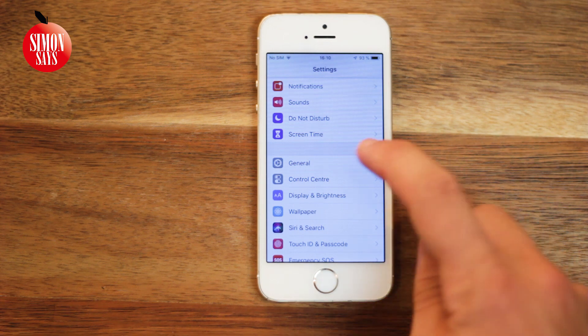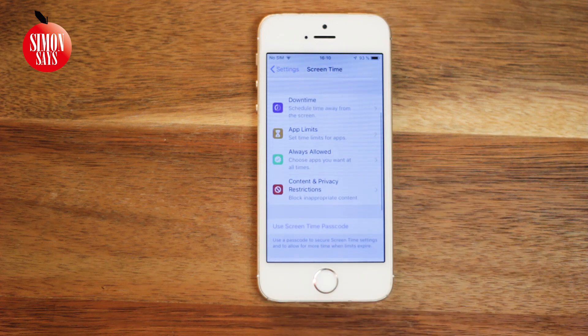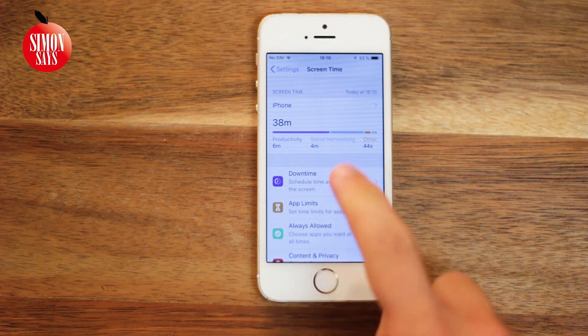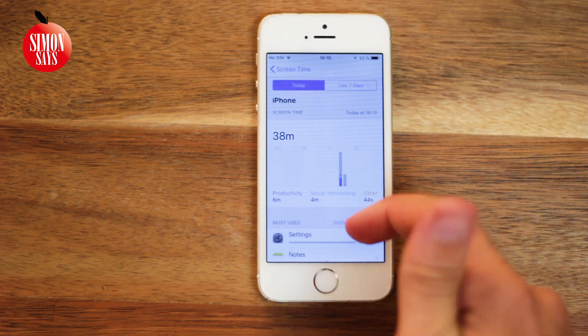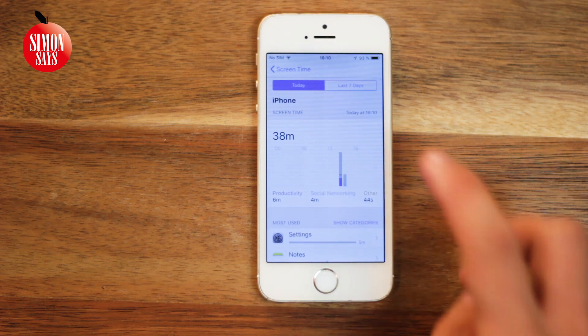In Settings we also have the new Screen Time. We can see how much and what we use on the phone, set app limits, and more. You can see how many minutes you used for different apps today and over the last seven days.